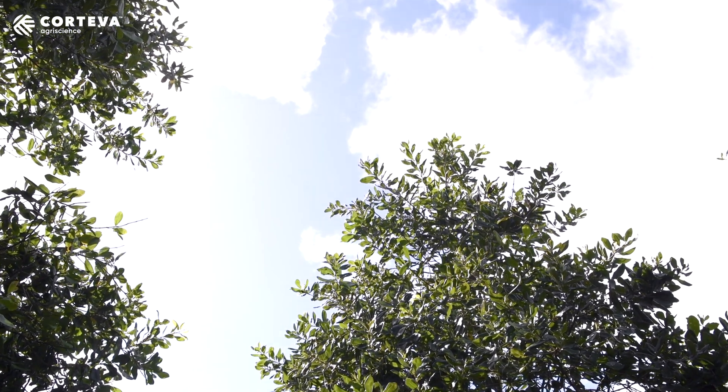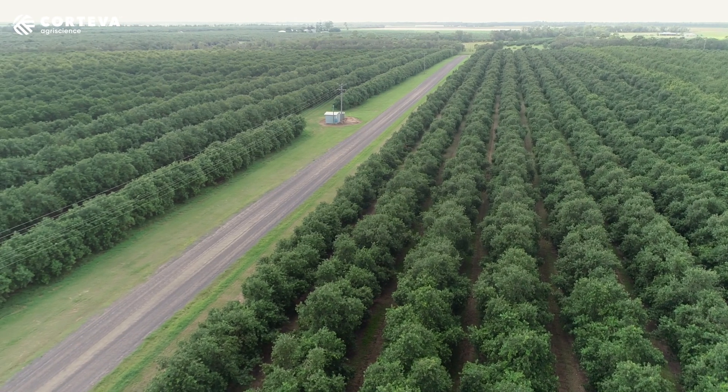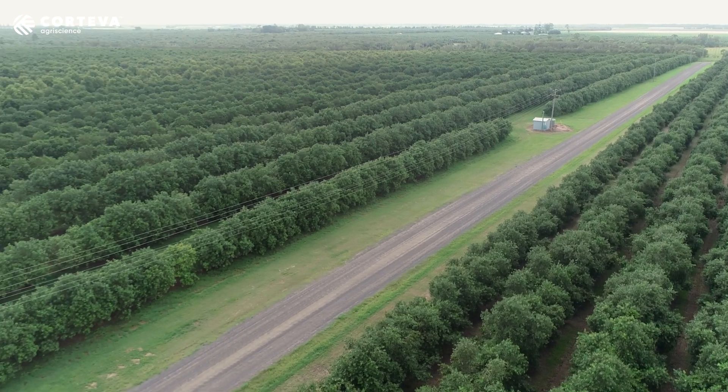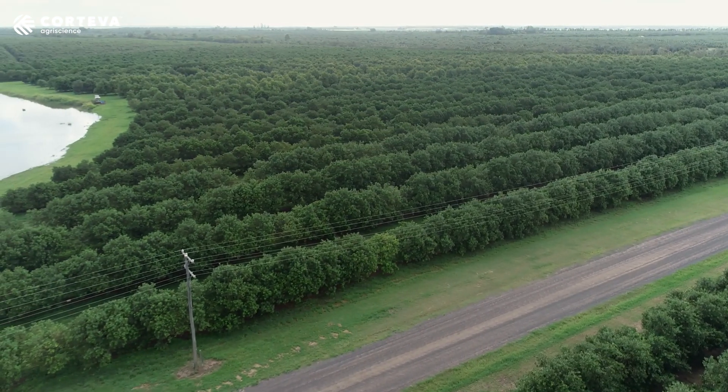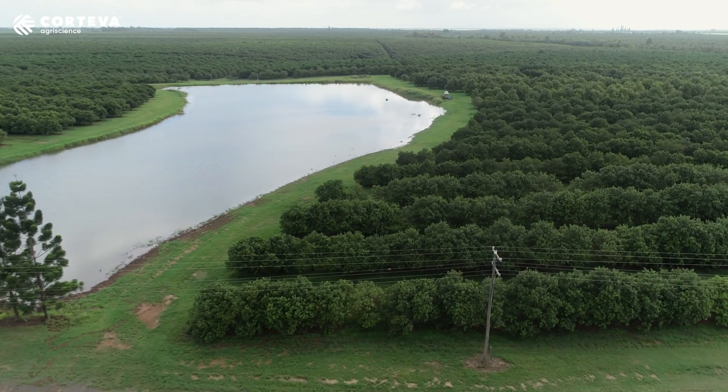Integrated pest management strategy still involves chemicals. It's just where you use them and how you use them and how you position most of those chemicals in the system. From now until about late August, just even past flowering, we don't spray a single thing on these farms and we really give the beneficial insects and everything else a chance to regroup.